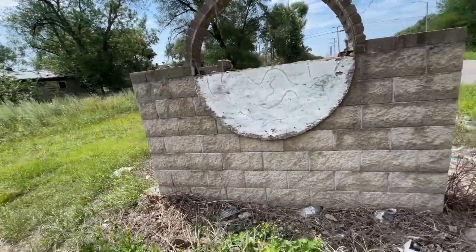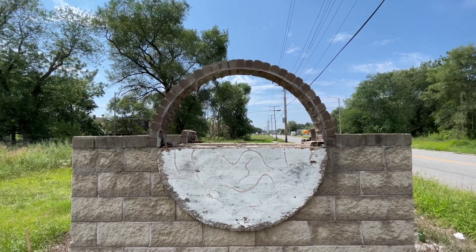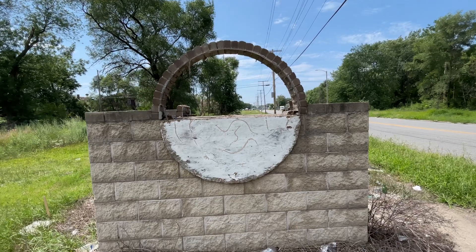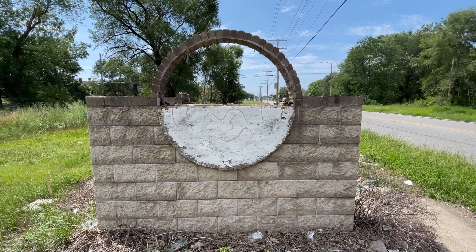I have always wondered what this is and I never could figure it out — so help me. It's 25th and Pennsylvania. I really would like to know what this is. Anybody out there, can you help me?